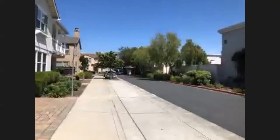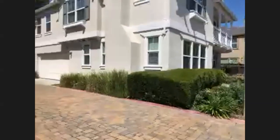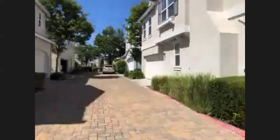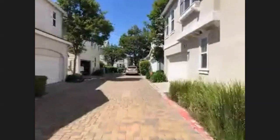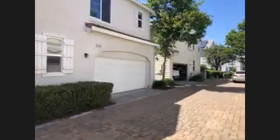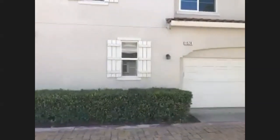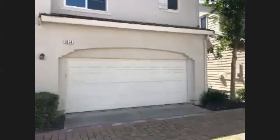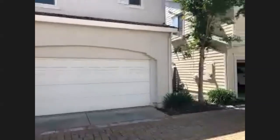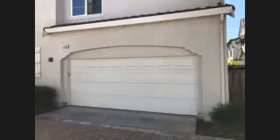I'll take you to the side where the garage door is. If there is interest, ways to reach out to me: by email, ron@reali.com — that's R-O-N at reali.com, R-E-A-L-I.com. Or call me at 408-484-4413. Feel free to chat in and leave your contact information if you'd like me to reach out to you. What we're looking at here is the side of the home.